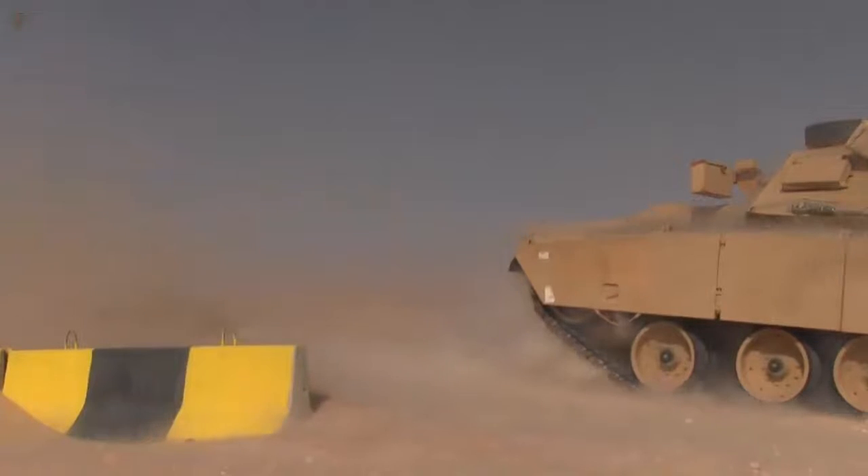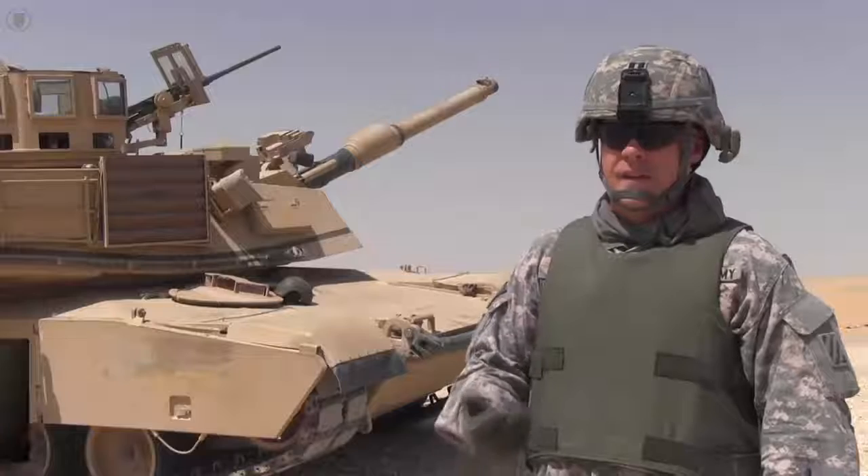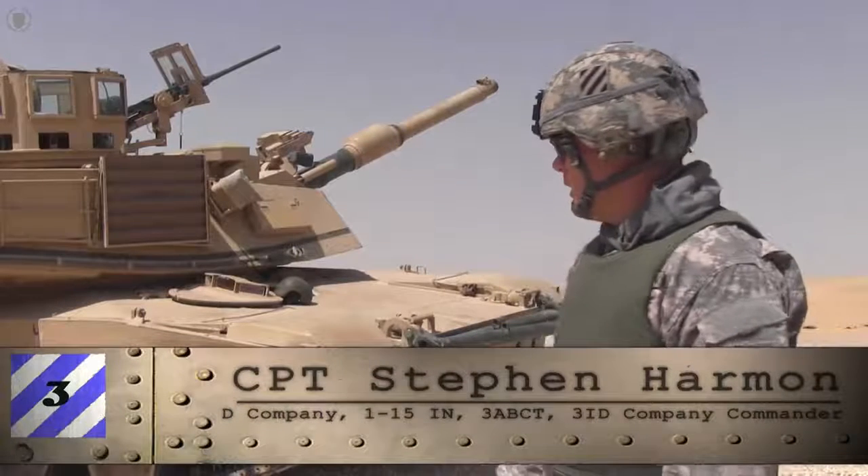We take one of the best tanks in the world, we mix it with the best armor crewmen in the world, we're going to have a successful engagement. So if I was the enemy, that's why I'd want to steer clear of us. The armored community is able to deliver a mission of fire superiority, shock effect, and maneuver on the battlefield.